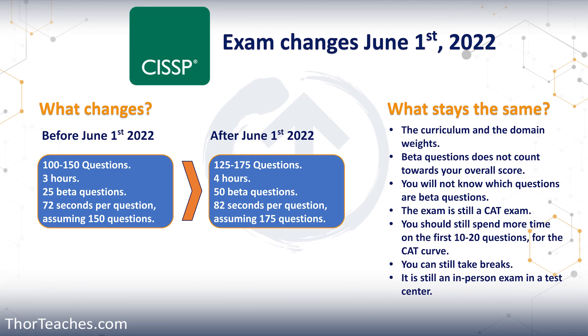After June 1st, you're going to get between 125 and 175 questions — so they add 25 questions more. You now have four hours for the exam. And the place that they're adding the questions is in the beta questions, those are the ones that don't count towards your score.